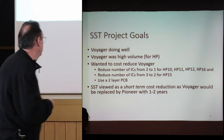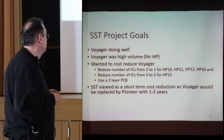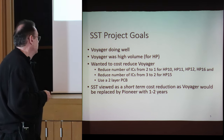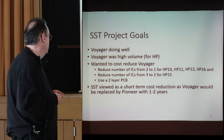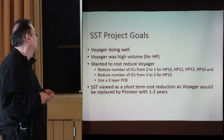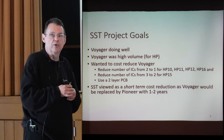The SST project goals: Voyager was doing well right out of the gate and was high volume for HP. We wanted to cost-reduce the Voyager by reducing the number of ICs from two to one for the HP 10, 11, 12, and 16, and from three to two for the HP 15. We also wanted to use a two-layer PC board to reduce cost. SST was used as a short-term cost reduction as the Voyager was going to be replaced by Pioneer in one to two years, so there was significant time pressure on the project.